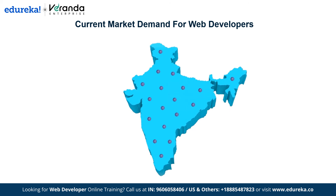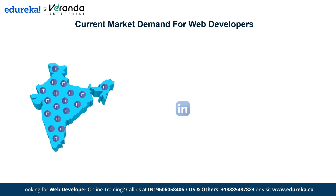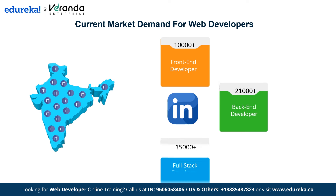In India, the IT industry is booming with web development leading the way. Currently, there are over 1.5 million web developers in India and this number is growing by 20% annually. According to recent data on LinkedIn, there are over 10,000 job openings for front-end developers, over 21,000 for back-end developers, and over 15,000 for full-stack developers.